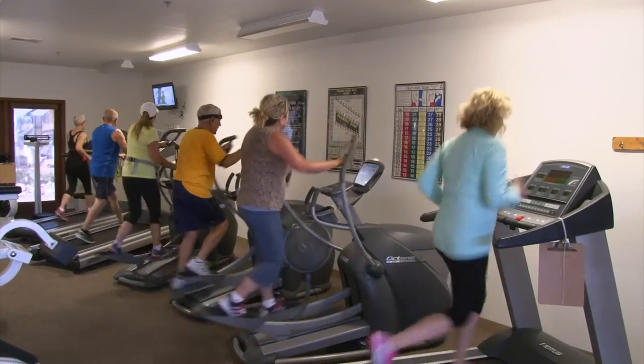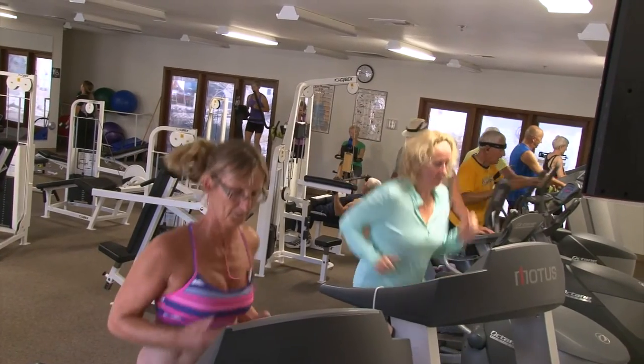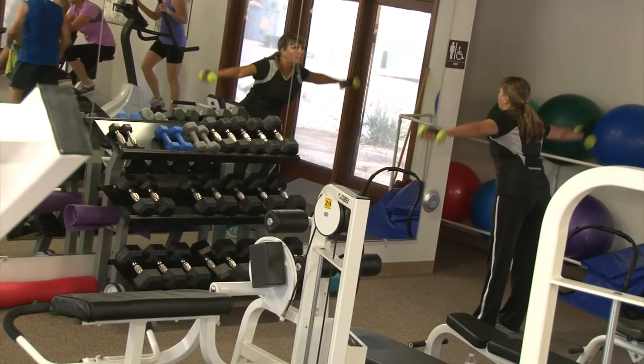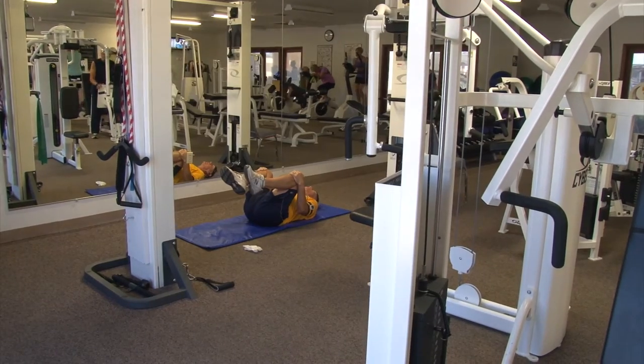Cancel your gym membership because here in the fitness room, we have everything to keep you in shape. We have circuit training machines, free weights, workout benches, elliptical machines, bicycles, treadmills, and even personal training.